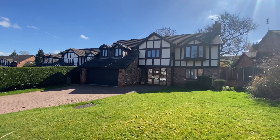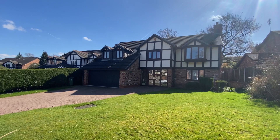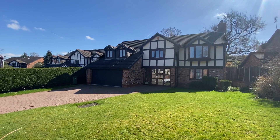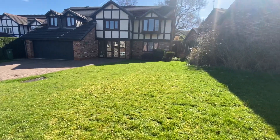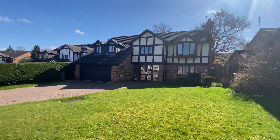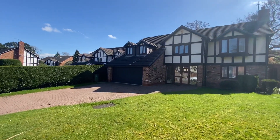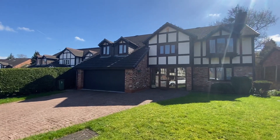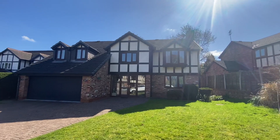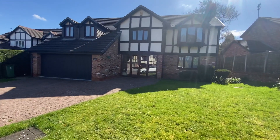Hi, it's Kimberly at The Property Man. I'm here today to show you this beautiful detached home in Cheadle on Bluebell Grove. As you can see we've got a beautiful garden laid to lawn at the front here, as well as ample off-road parking and an integral garage with up and over door. It's a beautiful day to see it today, so let's go and have a look inside.